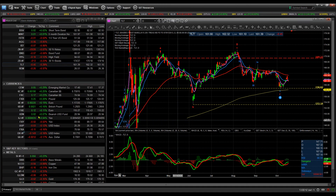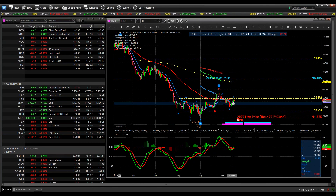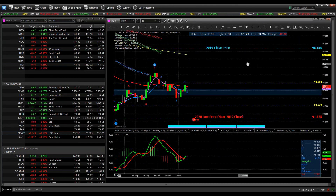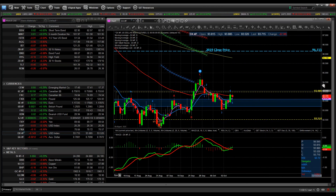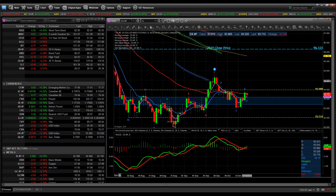Looking at the US dollar index — it tends to go against a basket of other currencies. It's trying to hold the 50 EMA, but I don't know if it's going to be able to climb back up. I would be neutral to slightly bearish the dollar index, even though Europe is having a lot of trouble. If Europe has to close borders again, you'll see the dollar go up as a flight to safety, along with the Japanese yen.